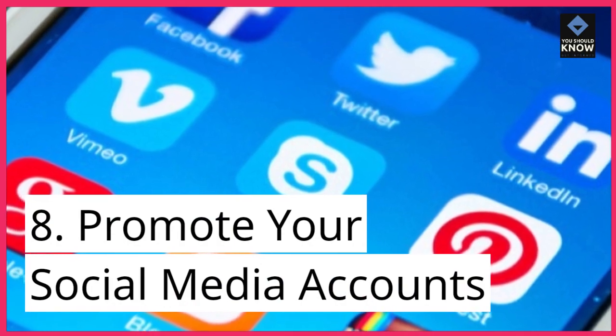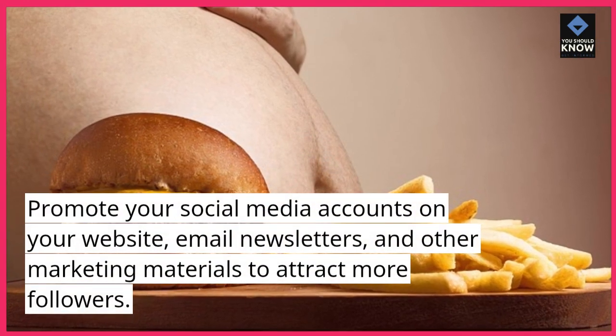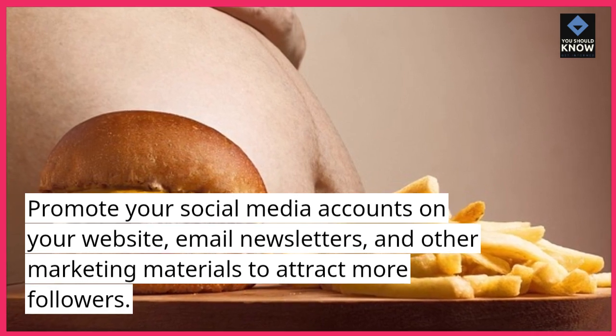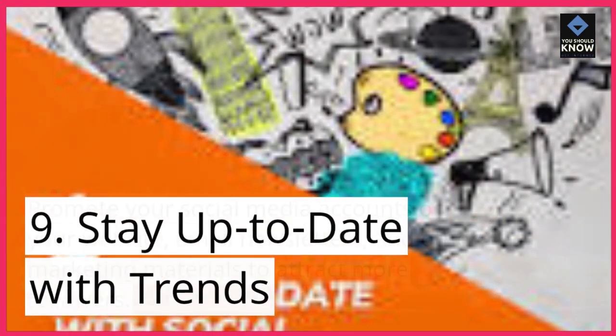8. Promote your social media accounts. Promote your social media accounts on your website, email newsletters, and other marketing materials to attract more followers.